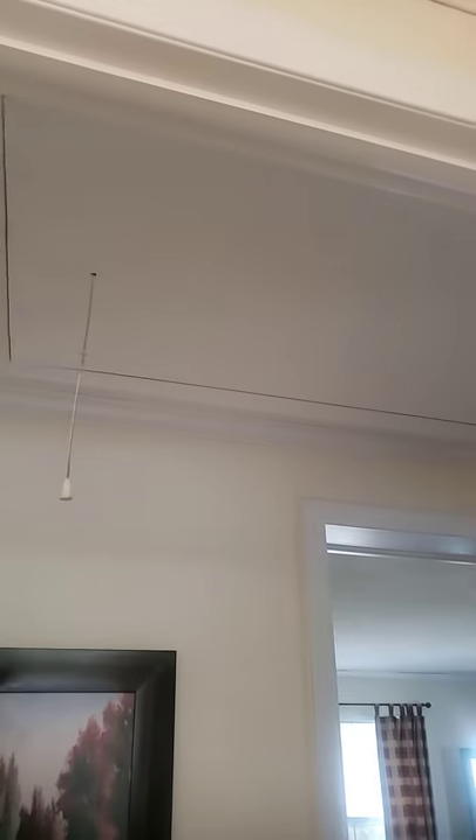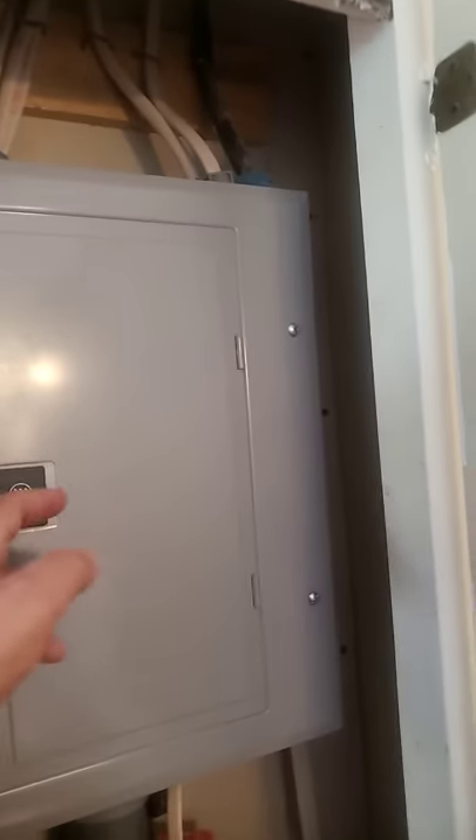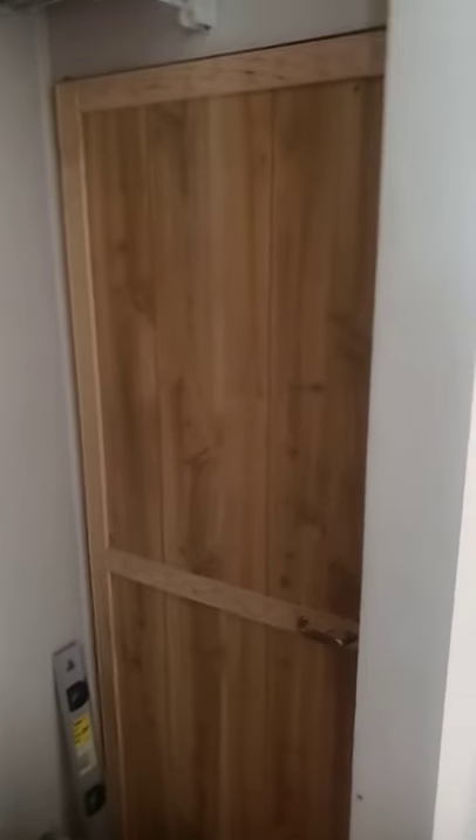There is a walk-up into the attic, and there is a floor up there — I was up there — so there is some storage. Circuit breaker panel is 100 amp. In the closet, that door is for the hot water heater, which is electric.